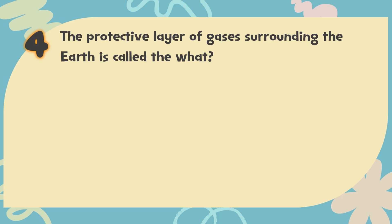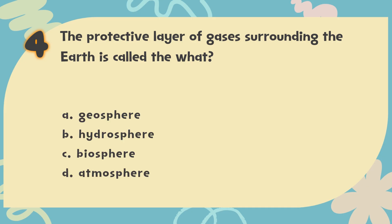Number 4. The protective layer of gases surrounding the Earth is called the what? The choices are: A. Geosphere, B. Hydrosphere, C. Biosphere, D. Atmosphere.